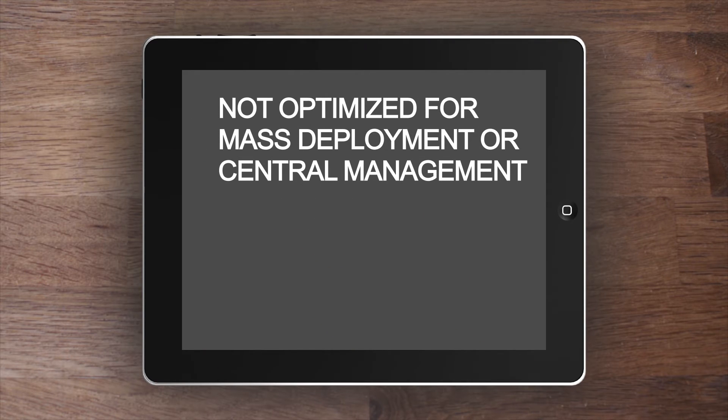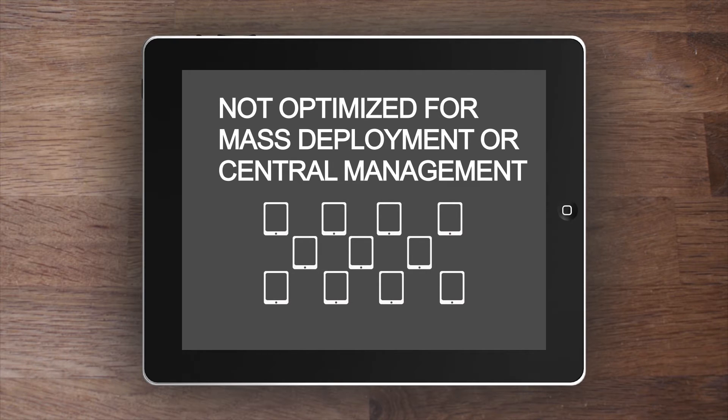On the other hand, the problem with iPads and tablets is that they aren't optimized for mass deployment and central management. They weren't meant to be. Fortunately, we have identified these issues and found the best solution in the industry for school districts.